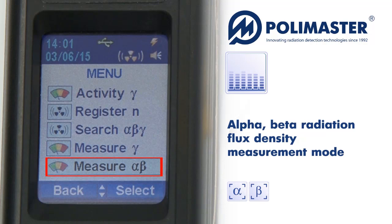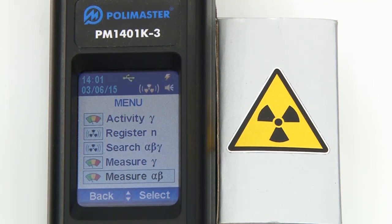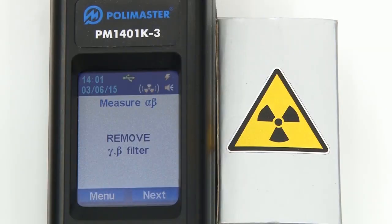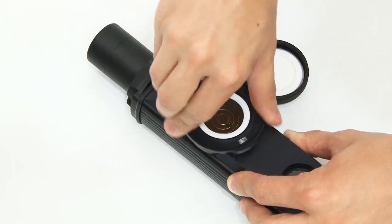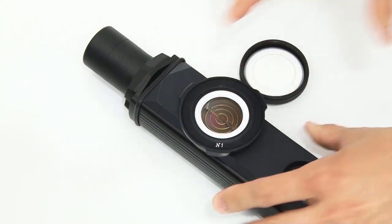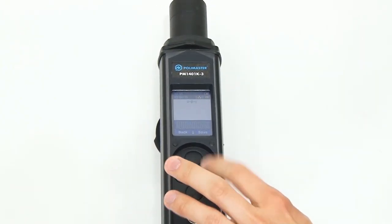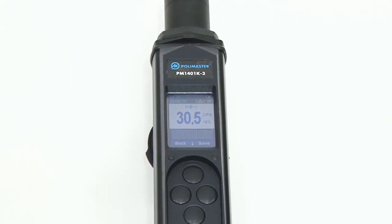PM1401K3 enables measurement of alpha and beta particle flux density. For alpha radiation flux density measurement, select alpha-beta radiation flux density measurement and go to the measure alpha submenu. Then follow the instructions on the screen of the instrument. Remove the gamma-beta radiation filter, install spacing ring number 1, and place the instrument against the contaminated surface. The ring ensures that the distance between the detector and the tested surface is no more than 5 mm.